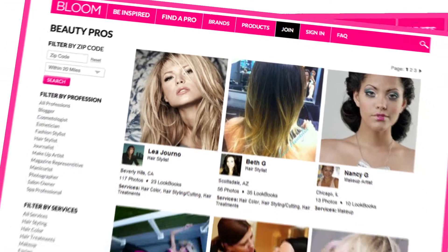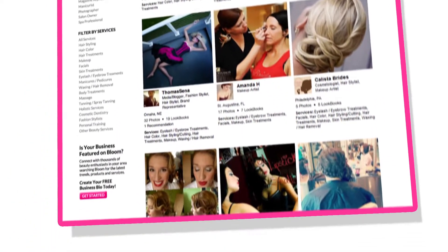The better your digital portfolio, the more exposure you'll get. Here's how to get started.